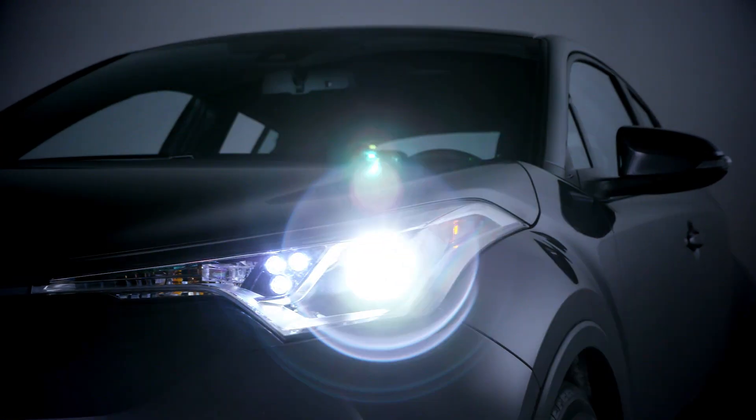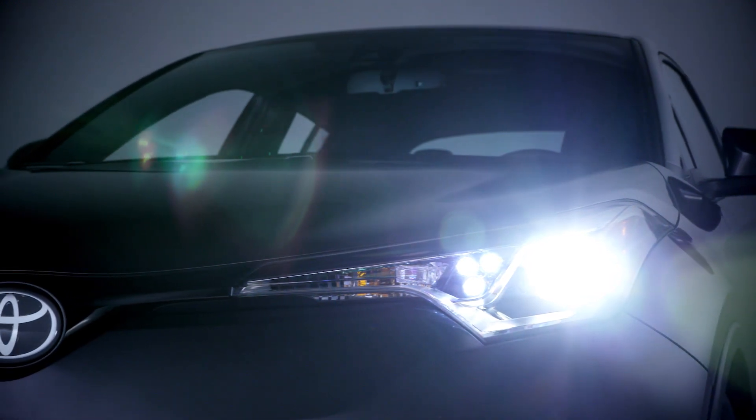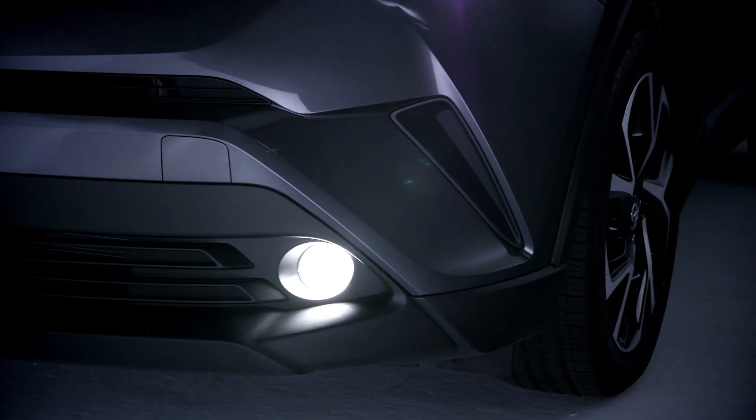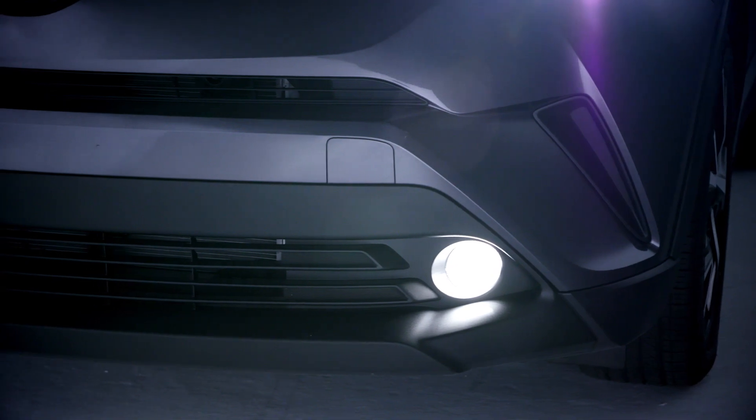Up front, the CH-R has a sharp and distinctive fascia with a unique headlight cluster design that features LED daytime running lights. As an added bonus, XLE Premium models are also equipped with fog lights, but you can also buy them from your dealer as an accessory.